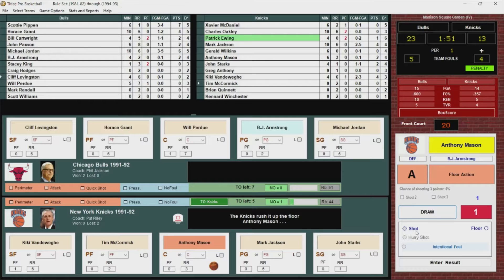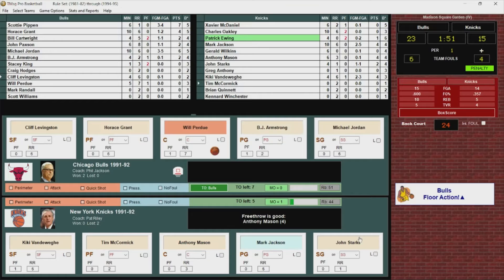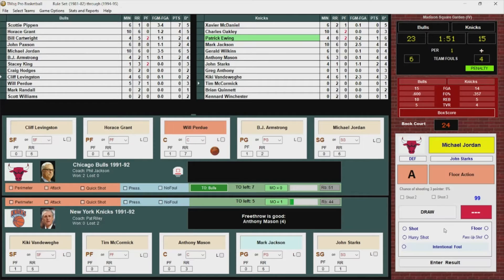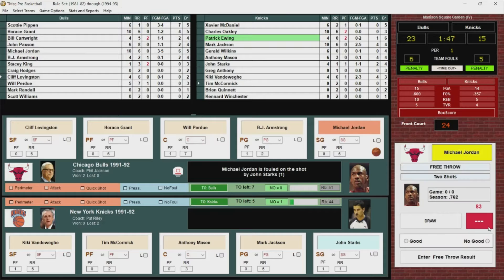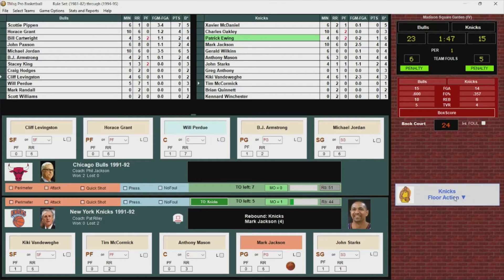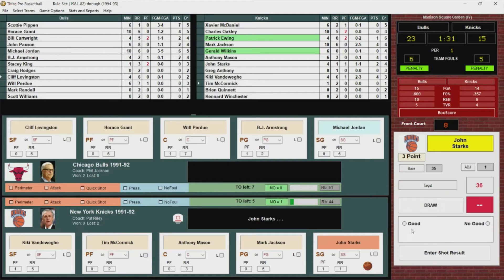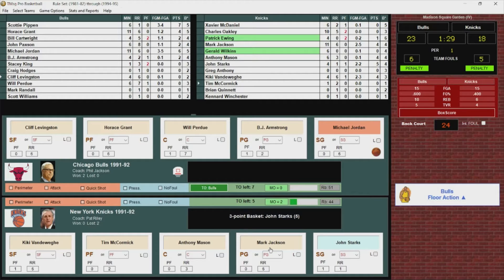Mason is going to shoot — puts it up and he's fouled. BJ Armstrong gets the call. Mason hits both free throws. 23-15. Jordan drives to the lane, scoops, and a foul called on John Starks. Jordan goes to the line — misses both free throws. That's a rare thing. Rebounded by Mark Jackson, gets it to Starks. Starks launches a three — got it! 23-18. Down to a six-point lead for the Bulls.